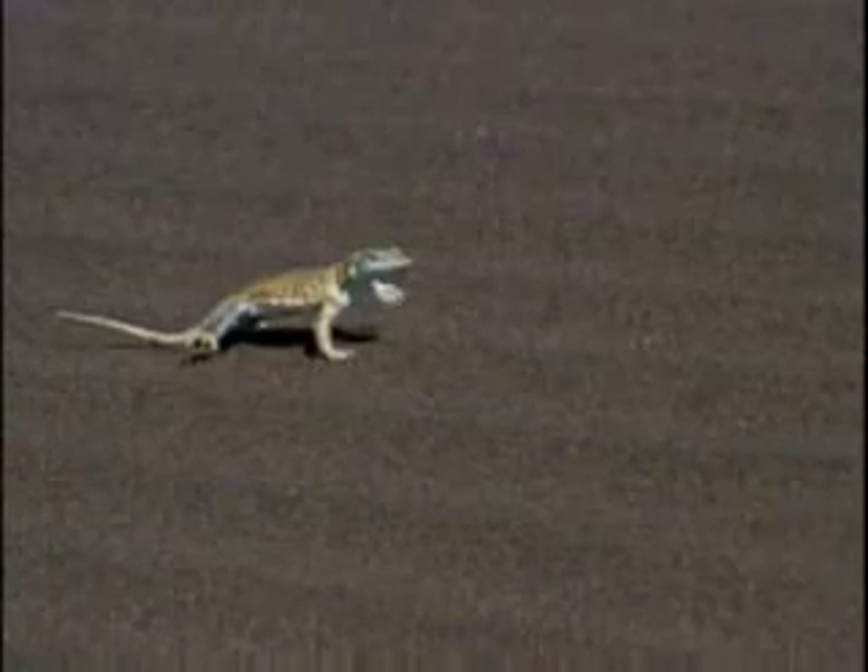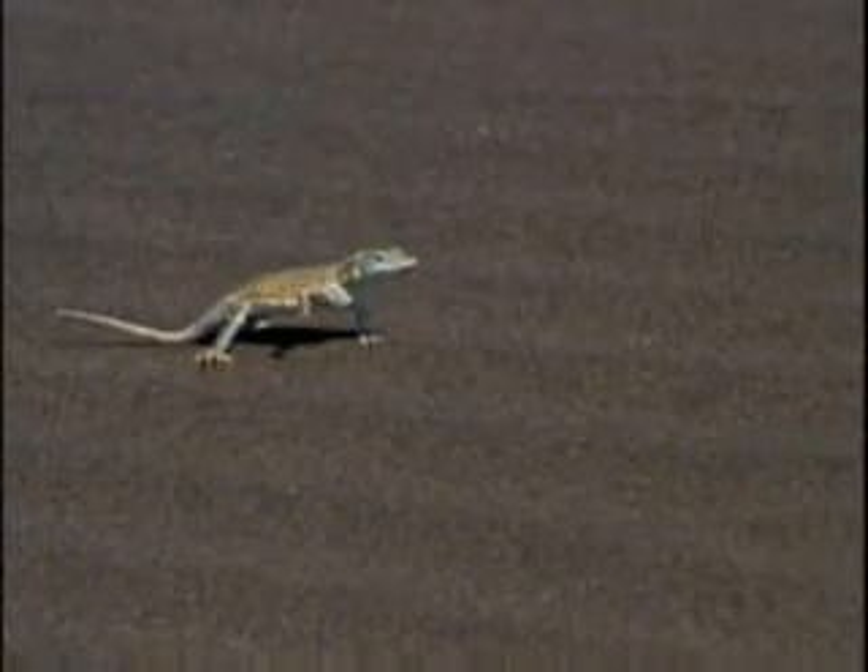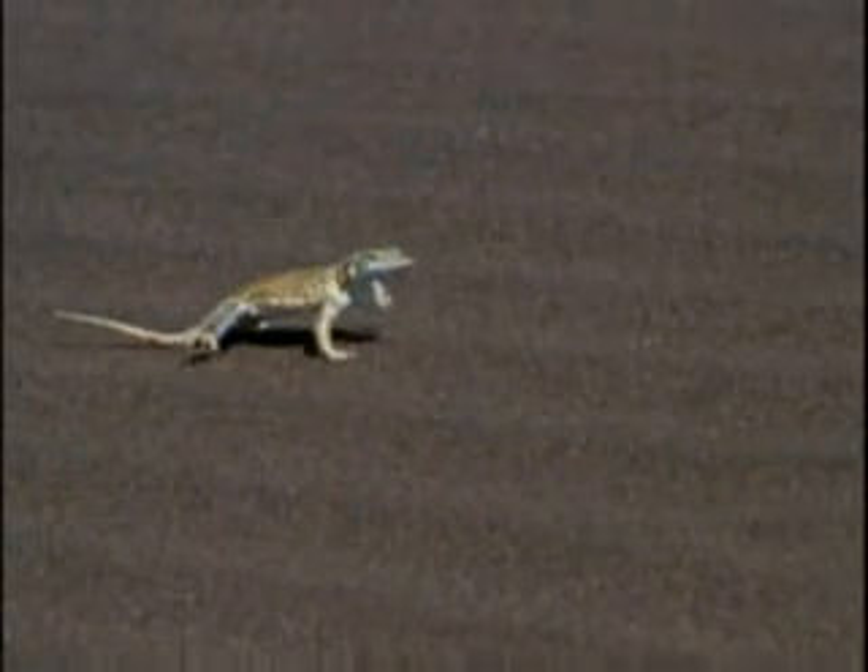How hot is it here in the Namibian desert on Africa's southwest coast? So hot that this shovel-snouted lizard has to thermoregulate. It lowers its entire body temperature by letting heat escape through its lifted feet.